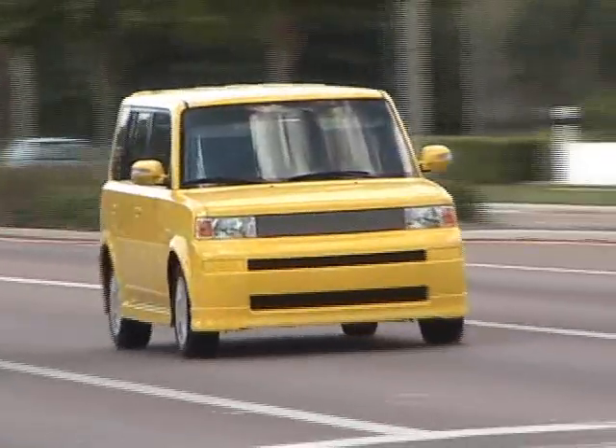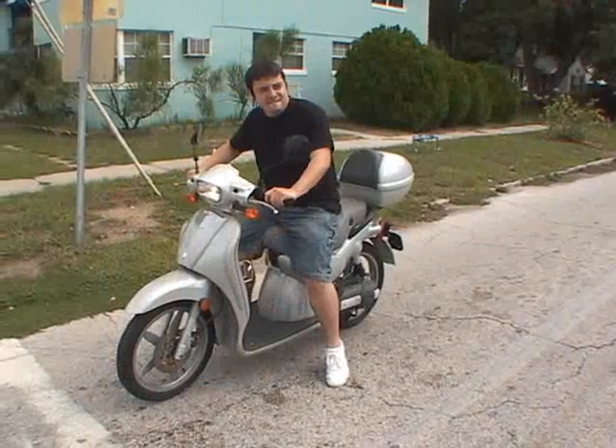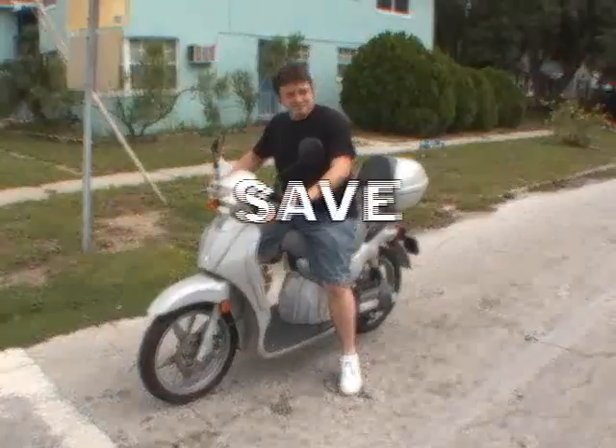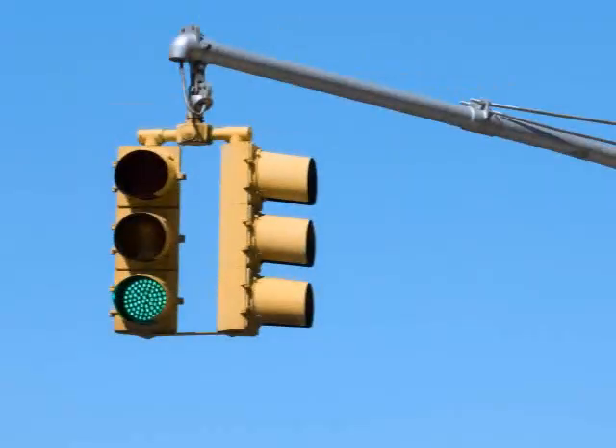If you or someone you know owns a motorcycle, a scooter, or even a small car, you've probably noticed that it's easy to get stuck at traffic lights. I'm going to explain why it happens and show you a great little trick that will save time, gas, and frustration by getting you a green light every time.